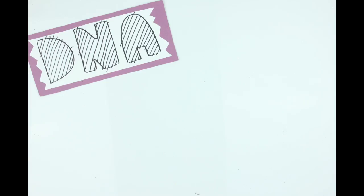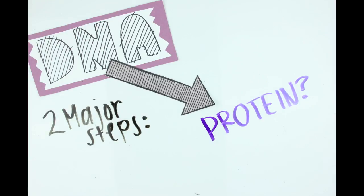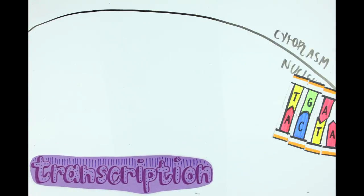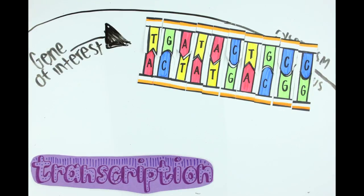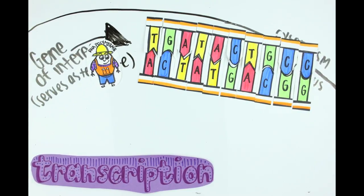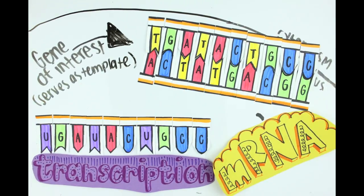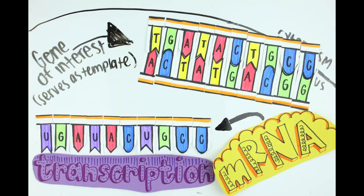So how does this DNA create proteins anyway? It happens through two major steps: transcription and translation. When both happen, the gene is being expressed. Transcription occurs in the nucleus and involves copying the gene of the desired protein. DNA serves as a template to make the copy, and the enzyme RNA polymerase helps make the copy, which is then called mRNA. It's almost the same as DNA, but has uracil nucleotides in the place of thymines, and it's only single-stranded.